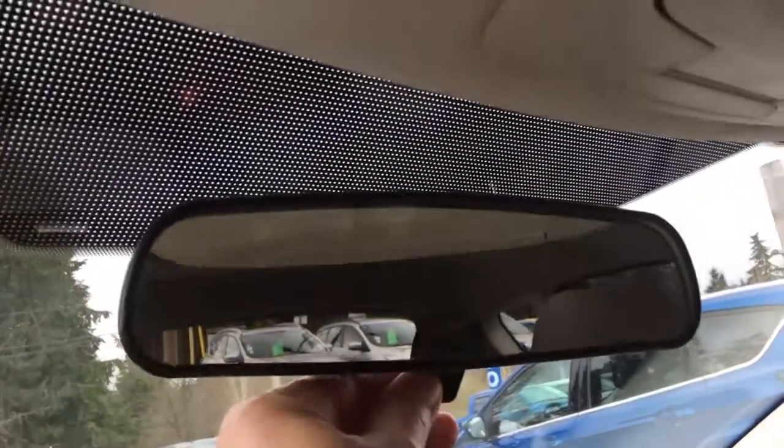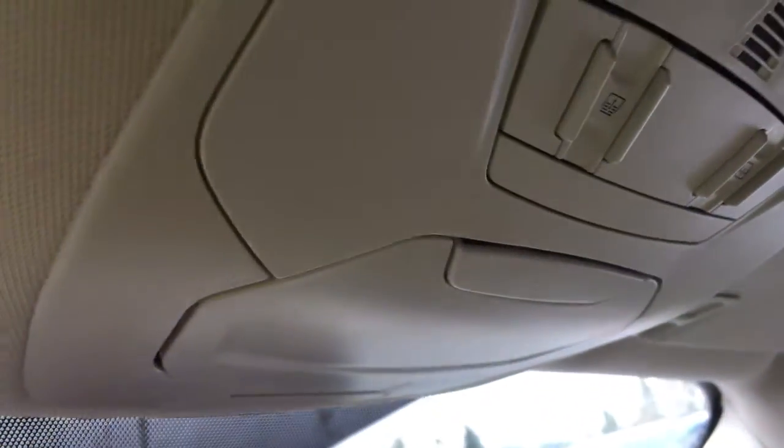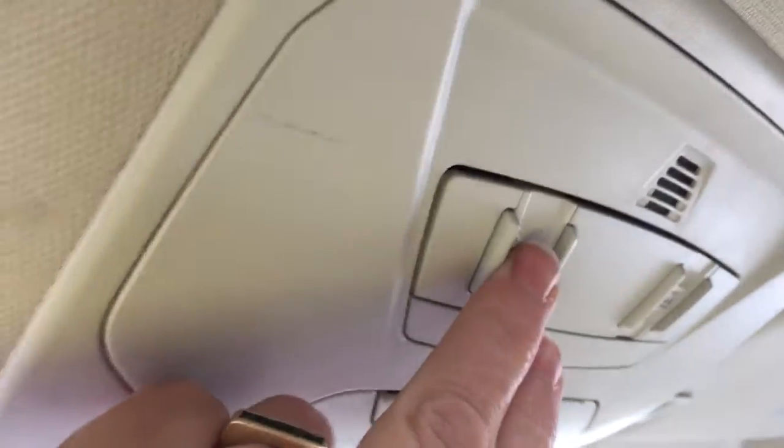You've got a glove compartment off to the right, a manually dimming rear-view mirror, and your sunglass holder. You've also got the controls for the sunroof so you can make it tilt and slide — and there we go with some fresh air.